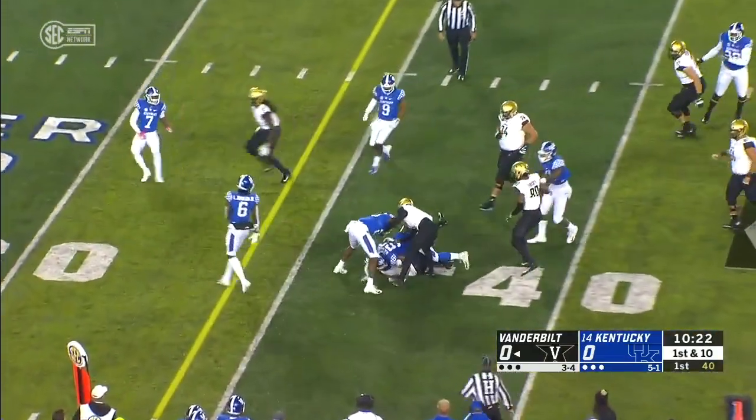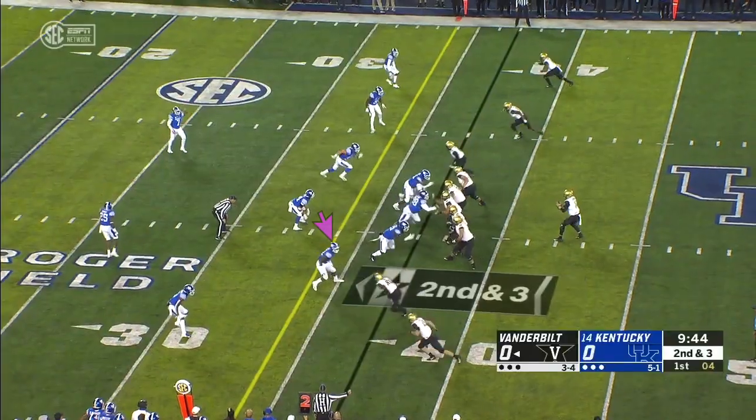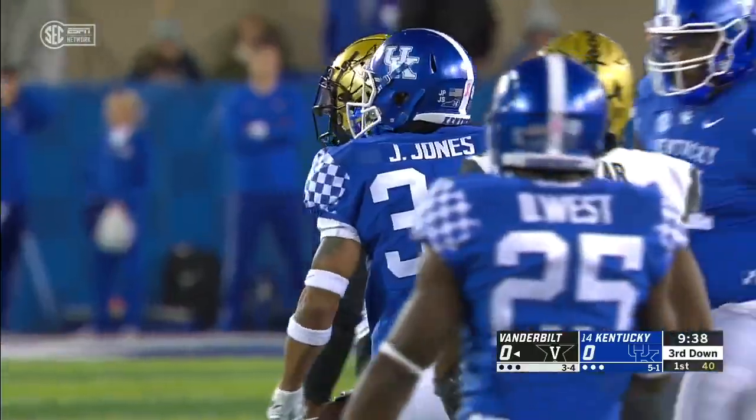Here's Wakefield again with another burst. Vandy's offense looks good on your screen. Drops in coverage here. Schirmer complete to Lipscomb, but just short of the first down.